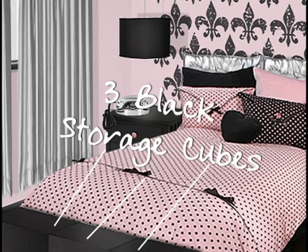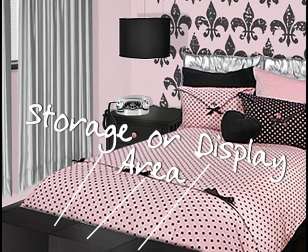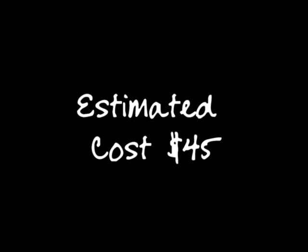Three inexpensive black laminated storage cubes at the foot of the bed add extra seating plus a storage or display area. Estimated cost $45.